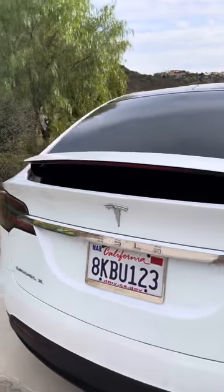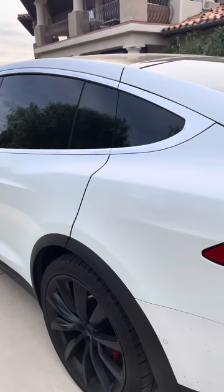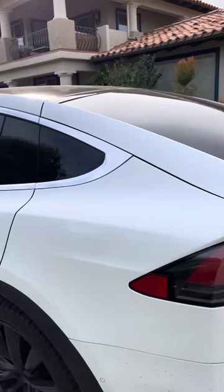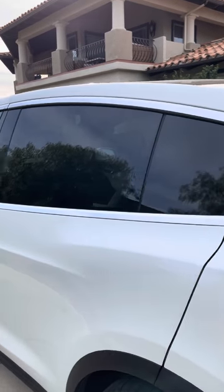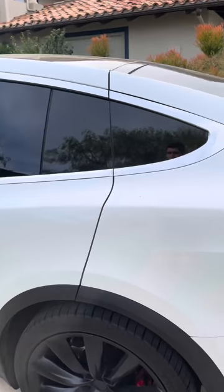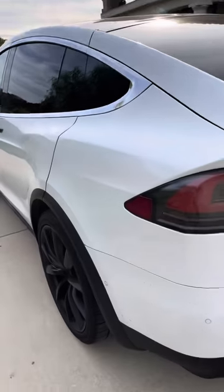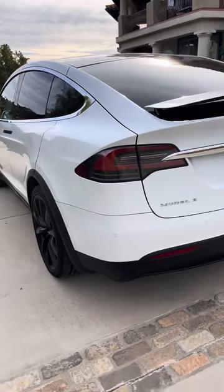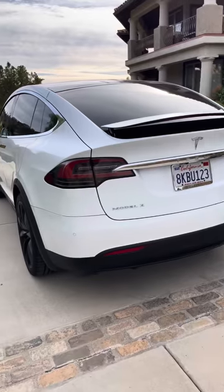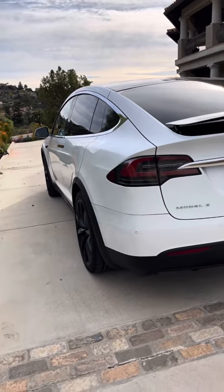The Model X is very fast for an SUV. The P100D with Ludicrous mode gets you zero to 60 in right around two and a half seconds, which is great. I think there are better SUVs on the market — the Porsche Cayenne, for example, is much better. But for the price and performance and what you get with this being an electric car, you definitely have bang for the buck, especially now with the pricing.